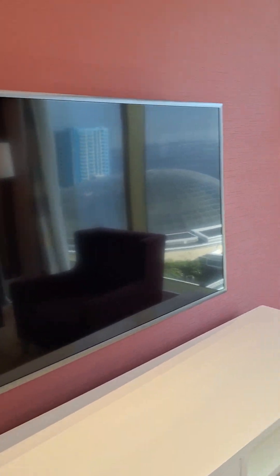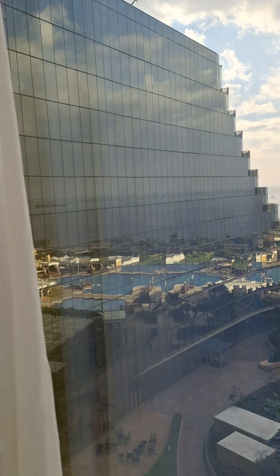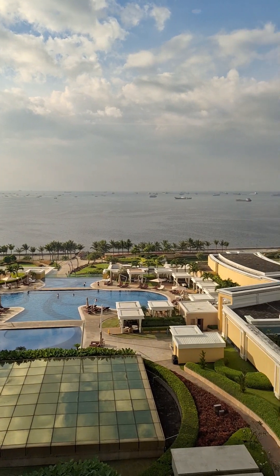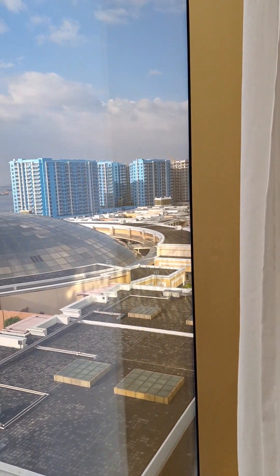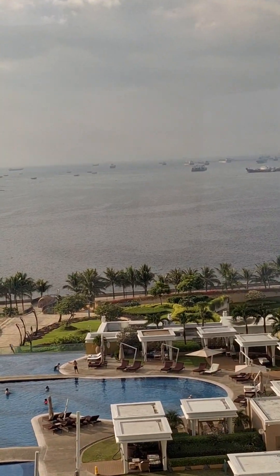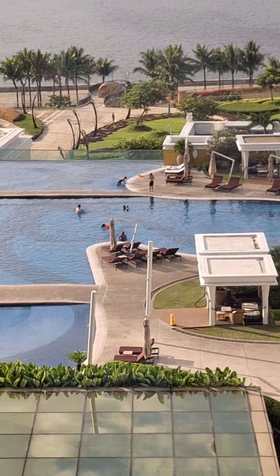With the TV and the view of Manila Bay out here. We just wanted to do something special and come out here. I got the pool down there at the bottom and everything.